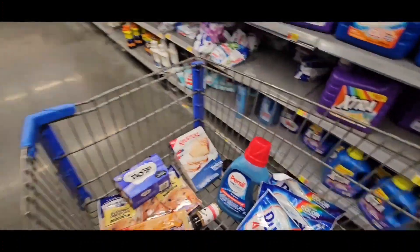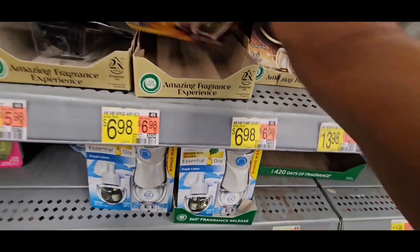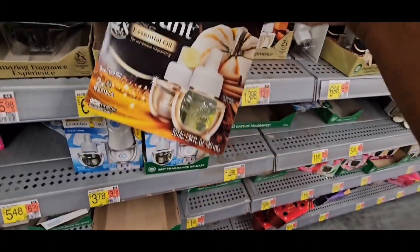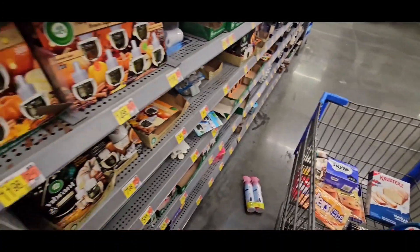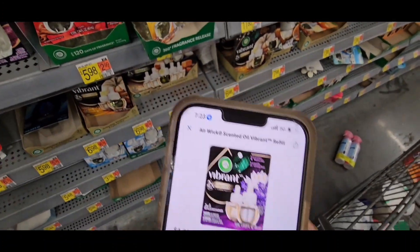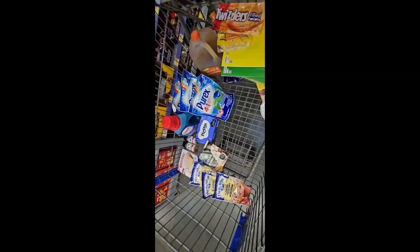We're going to grab a Vibrant scented oil refill at $6.98 — this is the pumpkin, white pumpkin scent, really good. Here it is right here. You can do this one time, and I grabbed that one.